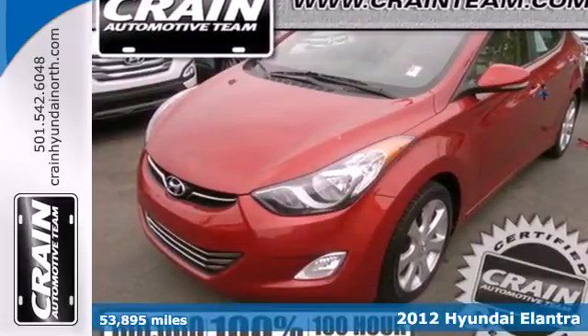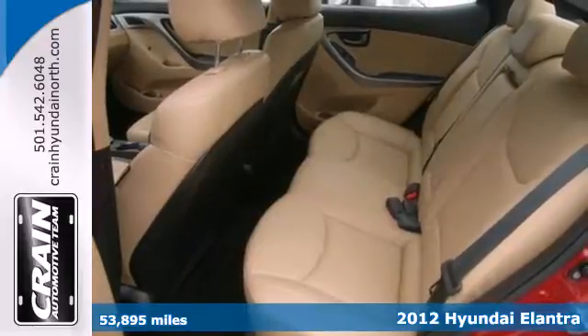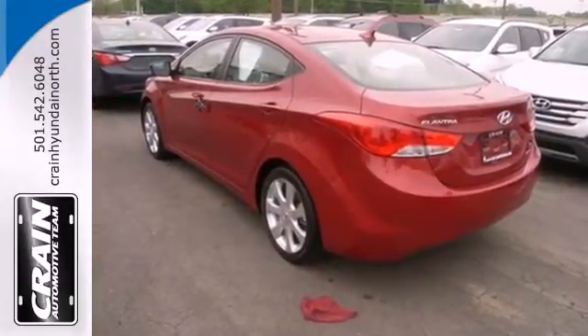Here's the 2012 Hyundai Elantra. This sedan's distinctive styling is complemented with a well-designed interior with electronic instrumentation, a CD player, low-tire pressure warning, and power windows, locks, and mirrors.